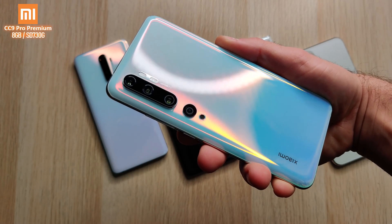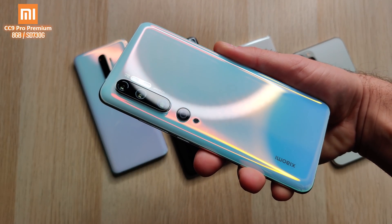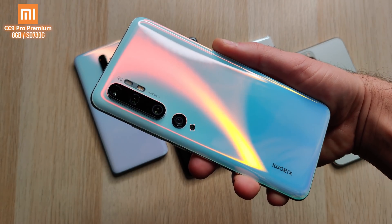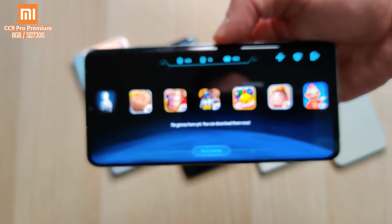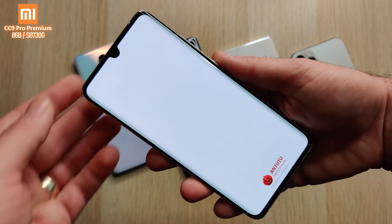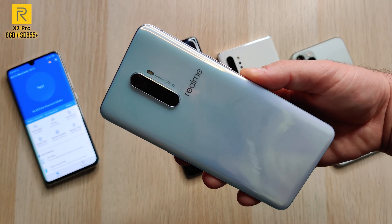Starting up with the Xiaomi Mi CC 9 Pro Premium Edition — this is paired with 8 gigs of RAM because this is the Premium Edition. It also comes paired with a Snapdragon 730G processing chip. This is a mid-range chip but the G does stand for gaming, so we're going to be using the game turbo mode in order to run Antutu. Antutu is currently on version 8.1.4 here on the CC 9 Pro Premium Edition.